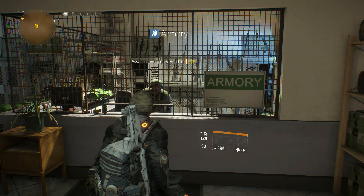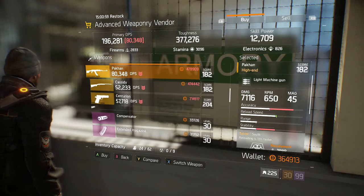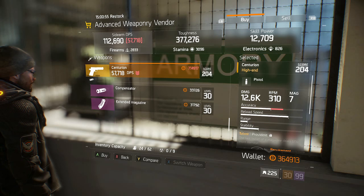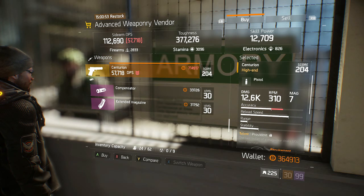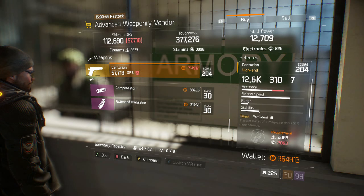What you need to do is come to the armory in your base of operations — the advanced weapon vendor here. He sells, as we are all aware, the Pakan and the Cassidy. With the 1.2 update came the Centurion. This is a 204 gear score pistol with 12.6k damage.